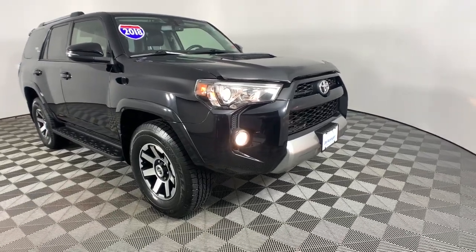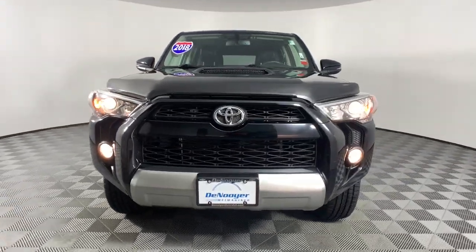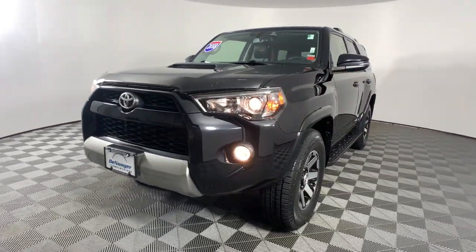Get acquainted with the 2018 Toyota 4Runner. This vehicle is an outstanding buy with fewer than 35,000 miles on the odometer.